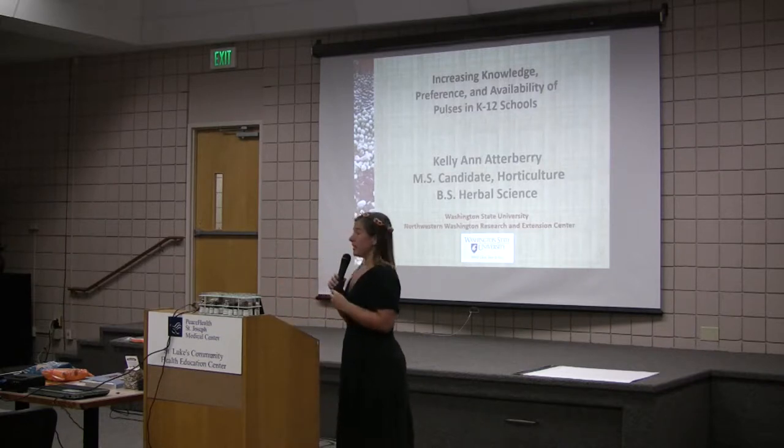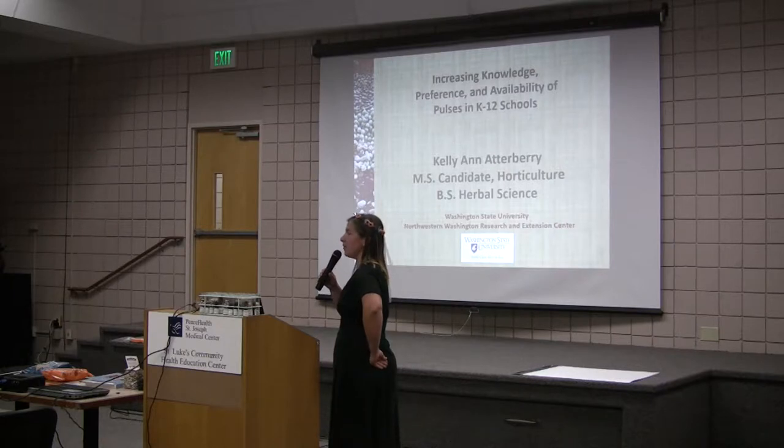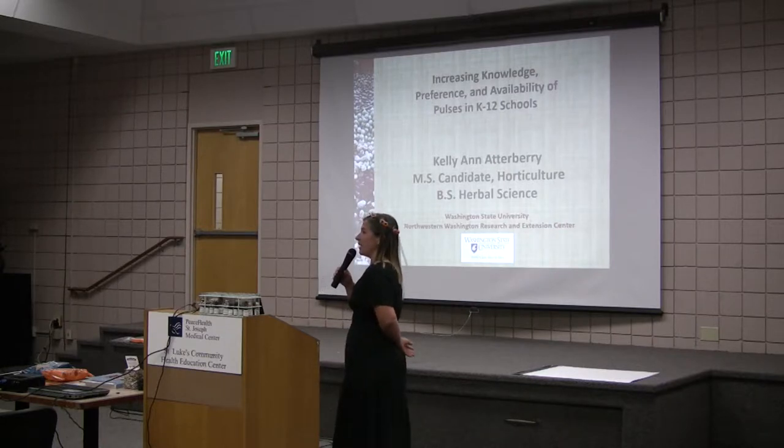So the title of my research is Increasing Knowledge, Preference, and Availability of Pulses in K-12 Schools. And that is a mouthful — that is the title of my thesis.